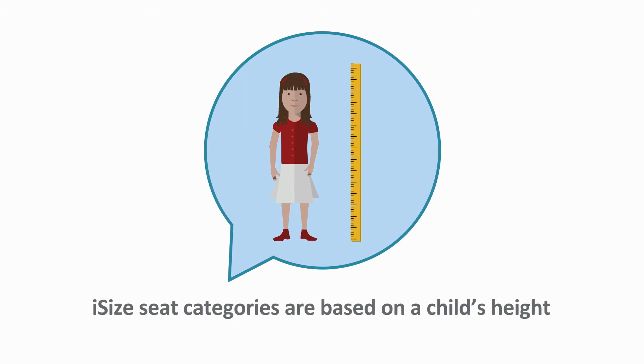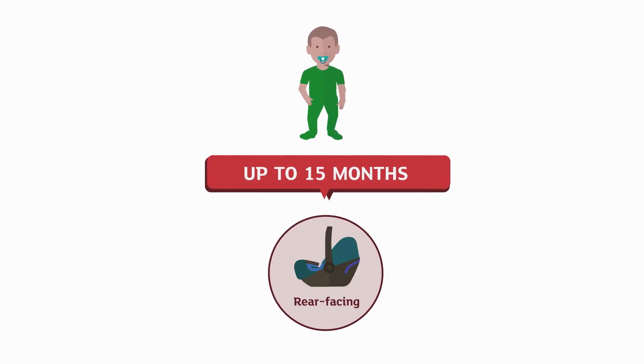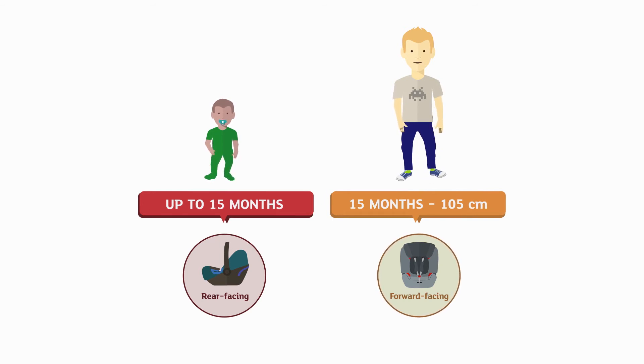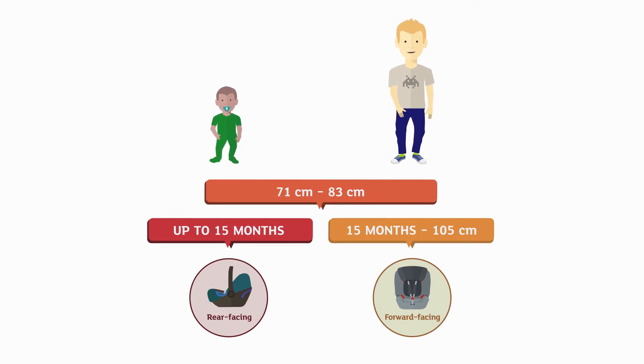i-Size car seat categories are based on children's height. You must keep your child rear-facing until they're at least 15 months old. Above 15 months, children can use forward-facing i-Size seats, but make sure they are within the seat's specified height range. Children between 71 and 83 centimeters tall can be carried rearward or forward-facing, but it's best to keep them rear-facing for as long as you can.